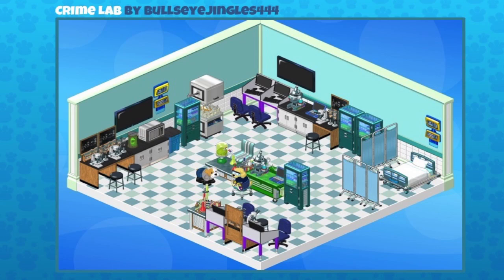This is a crime lab sent in by Bullseye Jingles 444. It looks like a TV crime lab — something you'd see on one of those crime TV shows — and it's really really well done with everything placed perfectly. Those are science and classroom items, but when placed in this laboratory setting it works perfectly. You can just see the forensic scientists getting to work. The bed there, which I assume is part of the morgue, is empty — so that's okay!